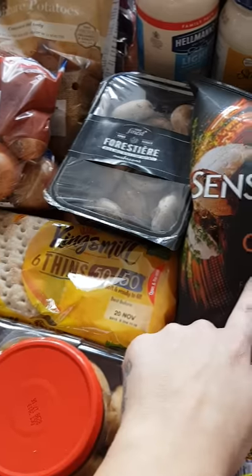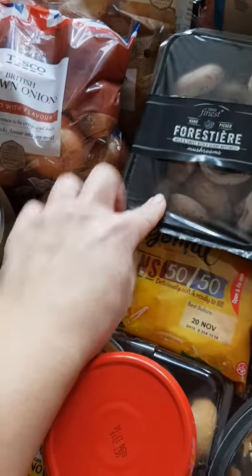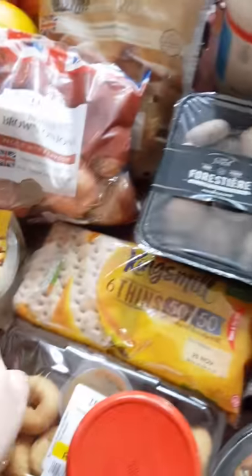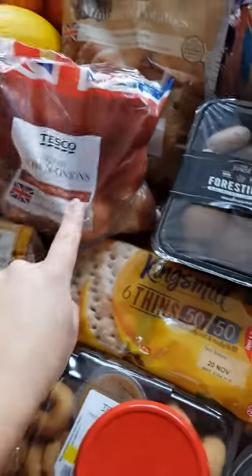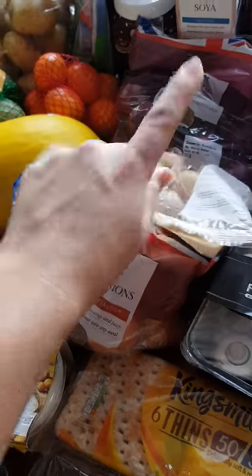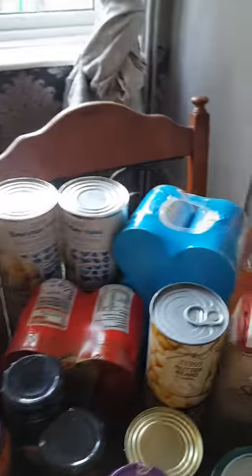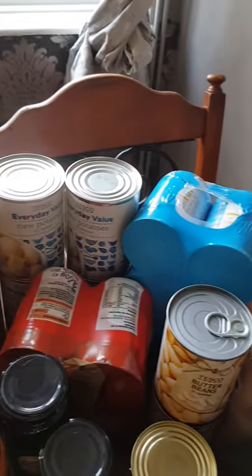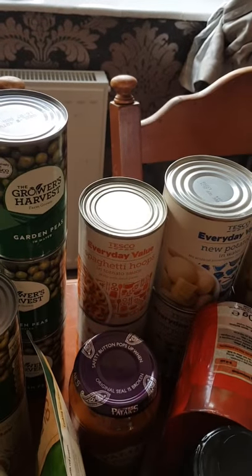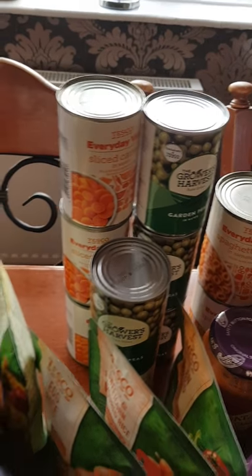I've got the Sensations chicken crisps — I love those. These mushrooms were on offer for £1.20 so I thought I'd get those. I've got a brown onion, a miniature potato for making homemade little chips, and a packet of red onions. I've got more cans over here — a six pack of beans, four tins of potatoes, two spaghetti hoops which are value, four cans of peas, four cans of carrots.